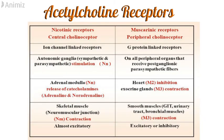Nicotinic receptors are ion channel linked receptors, or ionotropic receptors, while muscarinic receptors are G protein-coupled receptors. Nicotinic receptors are present in autonomic ganglia, while muscarinic ones are present all over peripheral organs that receive post-ganglionic parasympathetic fibers. Stimulation of NN receptor in adrenal medulla causes release of catecholamines like adrenaline and noradrenaline. In nicotinic receptors, all types are excitatory, while in muscarinic receptors, M1 and M3 are excitatory and M2 is inhibitory.